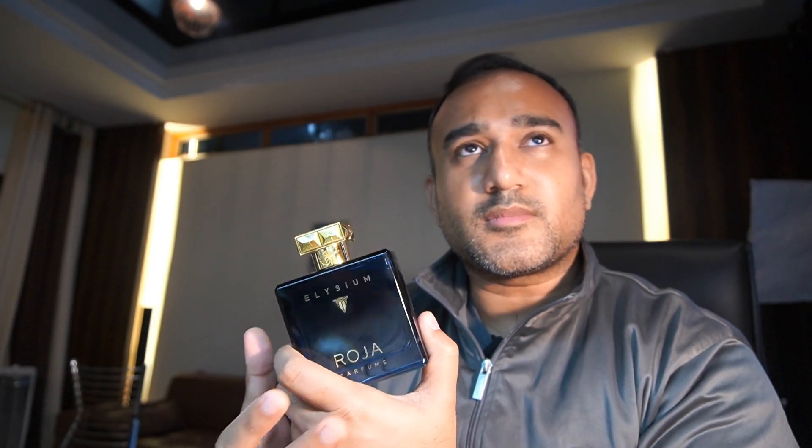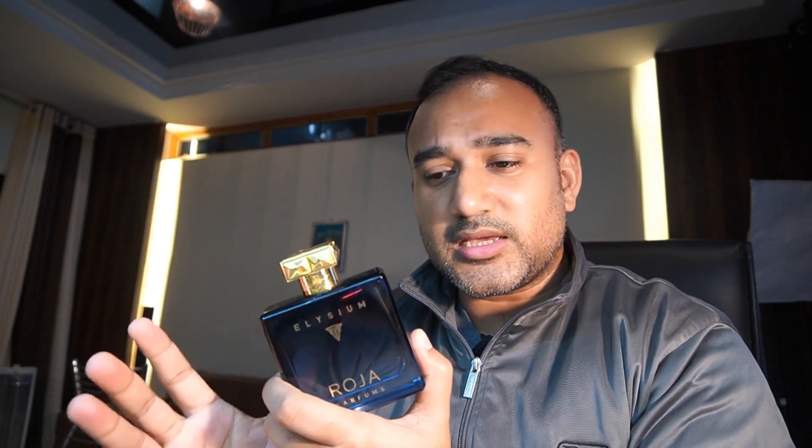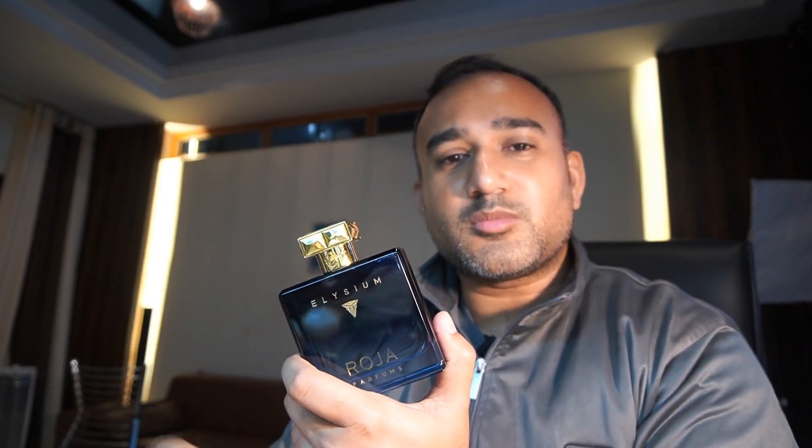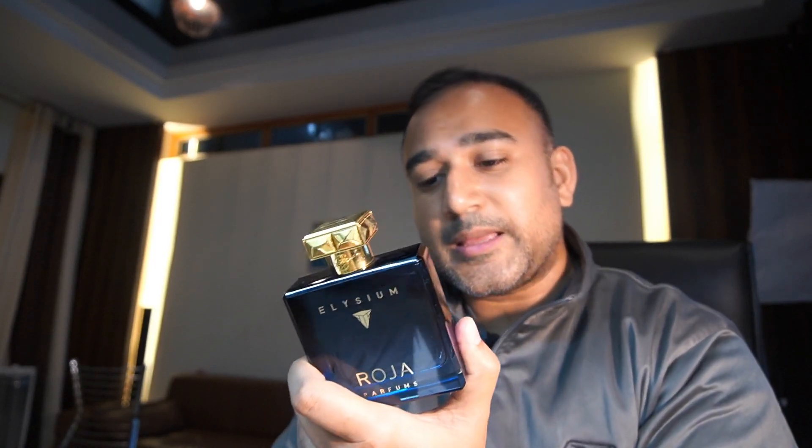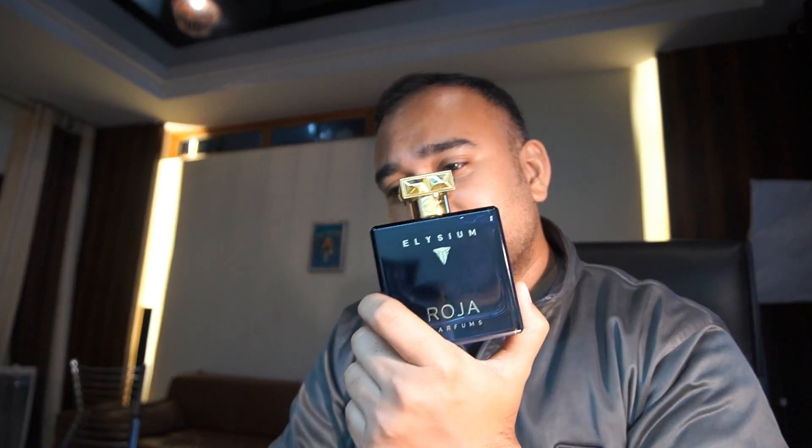Roger loves working with different materials, and his musk and oud fragrances have been fairly popular. He is probably one of the most recognizable faces in the niche world of perfumes. Elysium was slightly disappointing for those expecting a classical European fragrance, but even though it may seem simple, it is definitely complex with a lot of character. It smells brilliant - giving off a typical fruity aquatic vibe with a lovely ambery background that makes it a little extra. It feels costly but is probably the cheapest and most sold Roger scent.